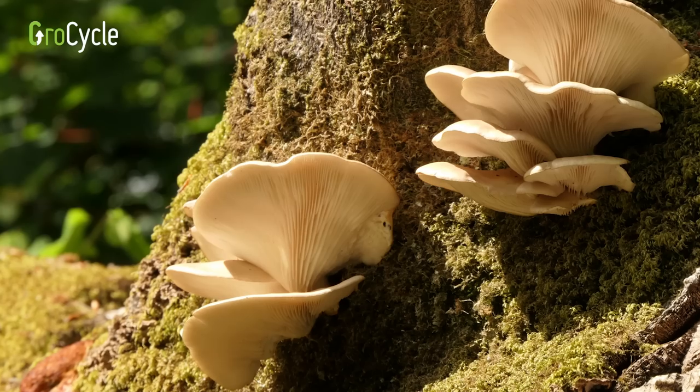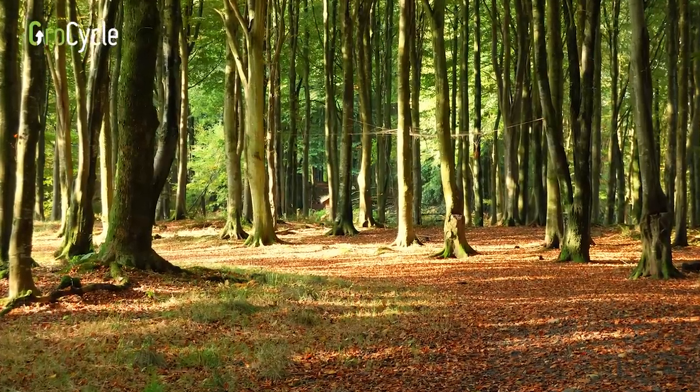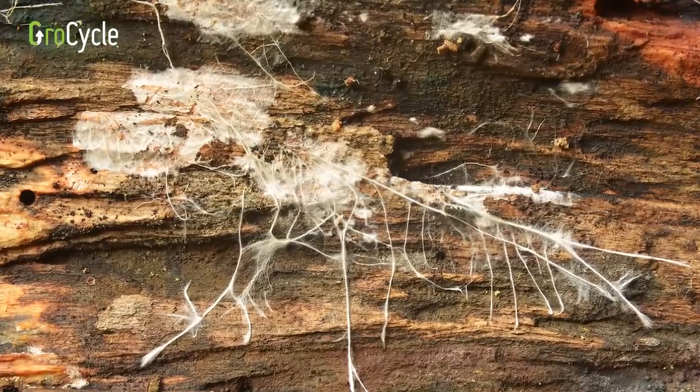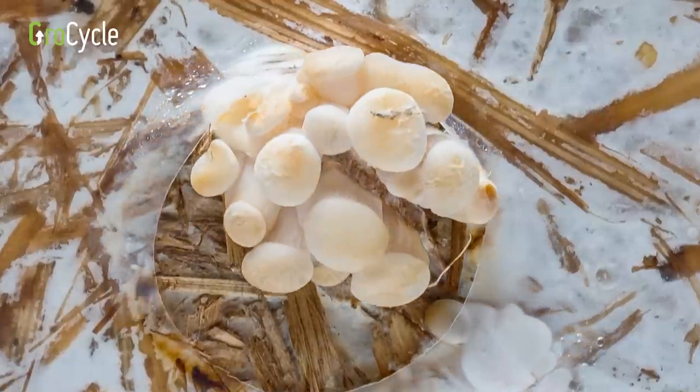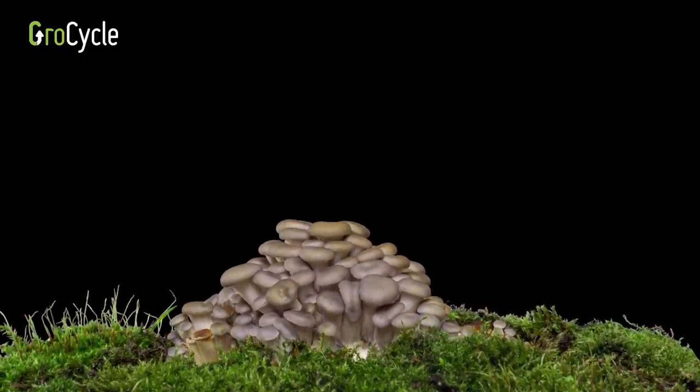Aside from those two varieties, most others are going to benefit from having some light. We only have to look at how they grow in nature to understand this. In the wild, as mycelium reaches the surface of the ground or the outer reaches of its substrate — maybe a log or a piece of wood — it encounters more light, fresh air and lower CO2 levels. These are all signals for the mushroom to know it's time to start pinning, that it's found a good place to grow. In essence, light tells the mycelium it has space and the right environment to grow — it's one of the key pinning triggers.